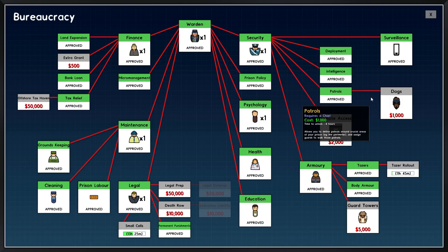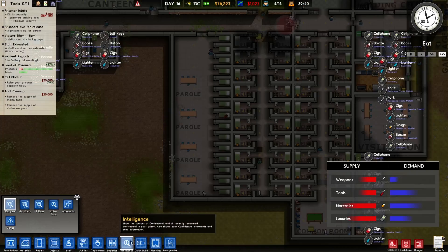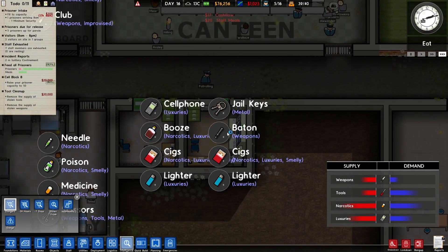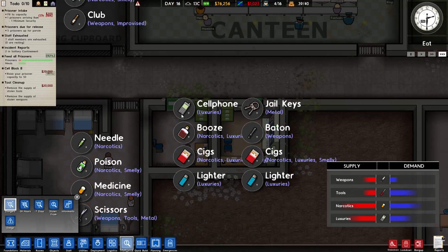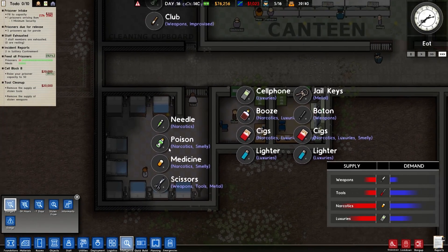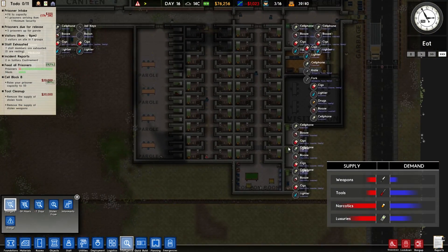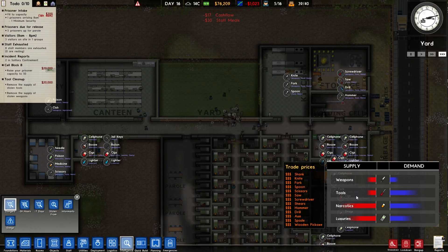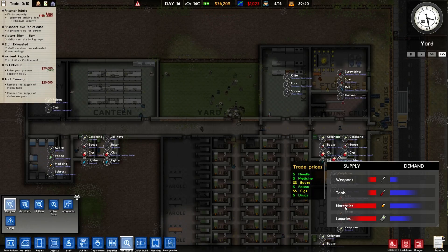It will unlock intelligence — perfect. So intelligence: jail keys, baton, cigarettes, lighter, booze and cell phones, needles, poison, medicine, and scissors. A lot of stuff in these places. Weapons: baton, club — they've got trade prices. Soda, needles, medicine, booze, poison, cigs, and drugs.